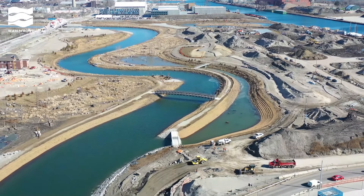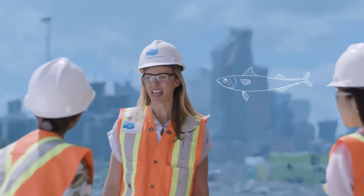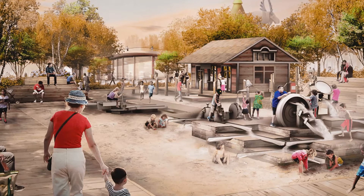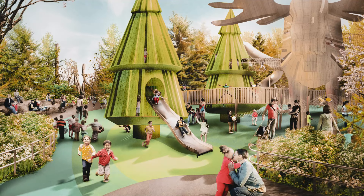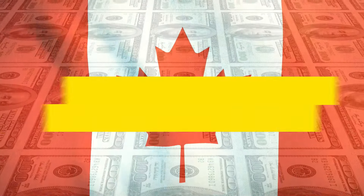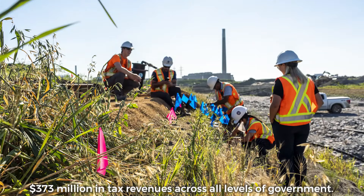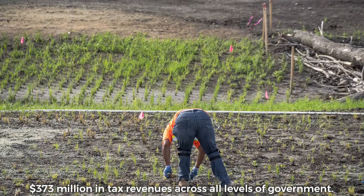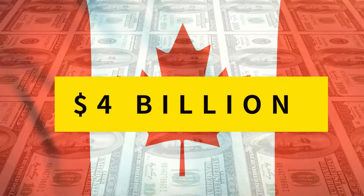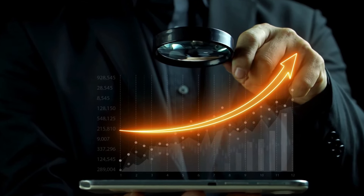Beyond government funding, the project aims to leverage additional resources through partnerships, community engagement and philanthropic opportunities. One notable initiative is the planned Play Park on Villiers Island, which seeks funding to enrich recreational offerings for residents and visitors. The Portlands Flood Protection Project is also anticipated to yield significant economic benefits: construction activities alone are projected to contribute approximately $1.1 billion to the Canadian economy, supporting 10,829 person years of employment and generating $373 million in tax revenues. Future development is expected to add an estimated $4 billion in value to the economy and create 41,100 person years of employment.